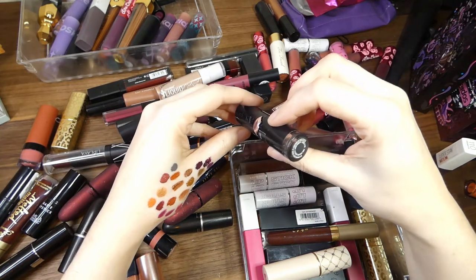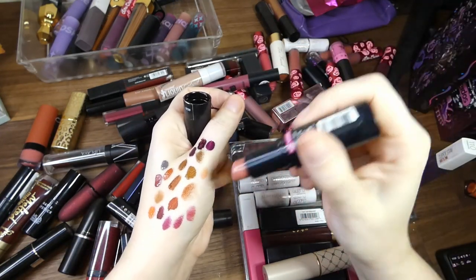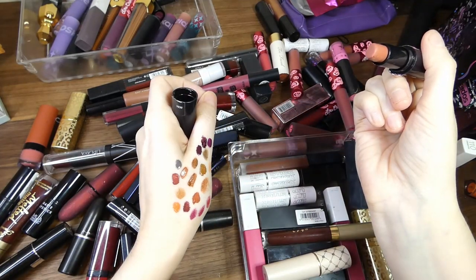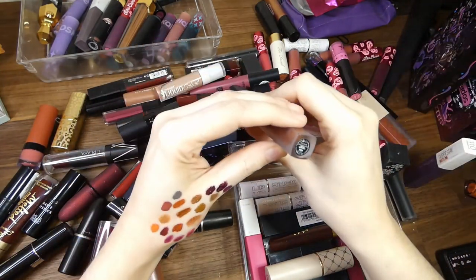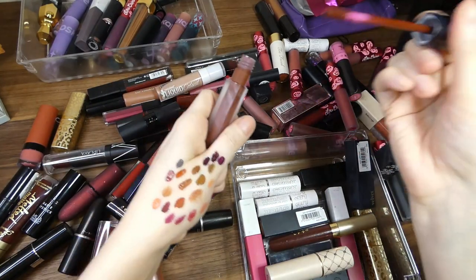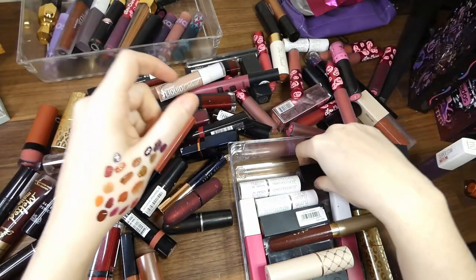Wet n Wild in Bear It All — I actually remember really liking this one, so it can stay. Huda Beauty in Vixen — this is such a nice colour and it smells amazing. That can stay.